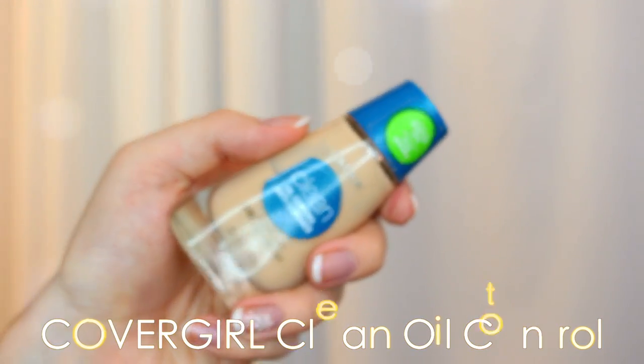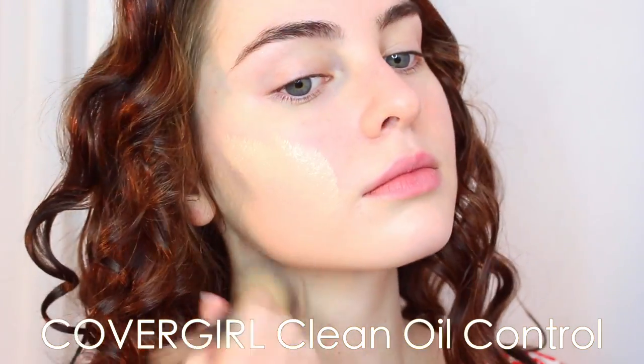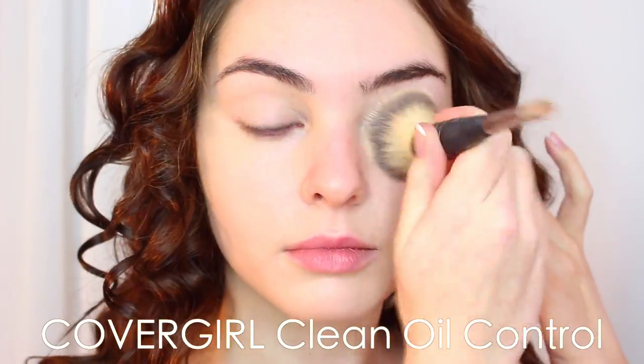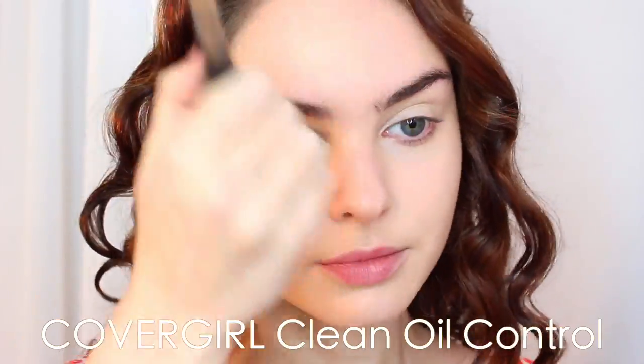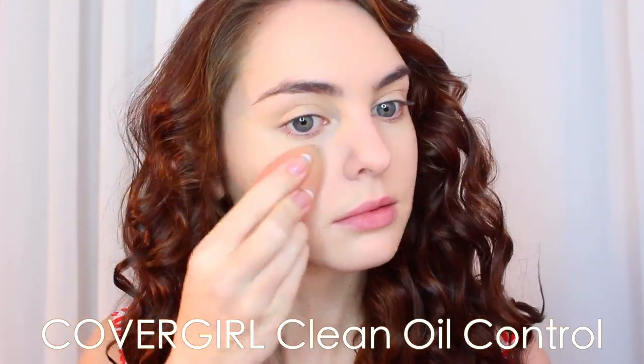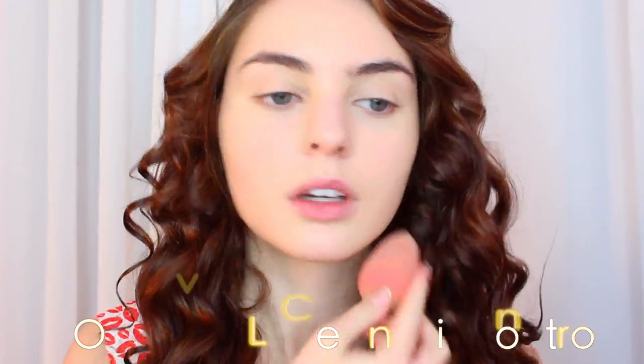I'm using the CoverGirl Clean Foundation as always — this is the oil control formula. This foundation has mixed reviews that I've read online, but I've loved it for years, and it's inexpensive. I use it for every day in a sheer layer just to even everything out, and I'm keeping the texture of my skin very natural.